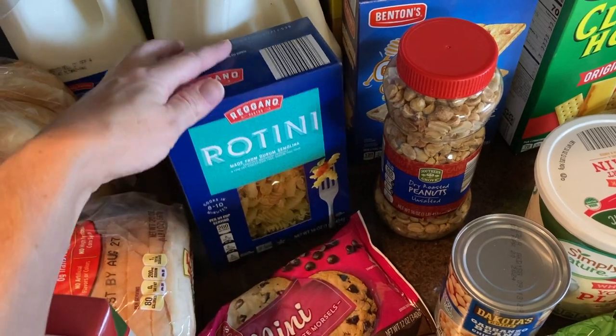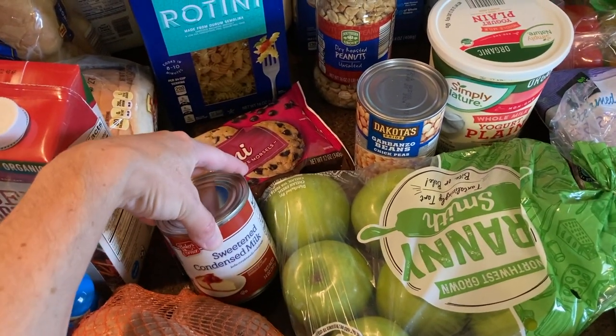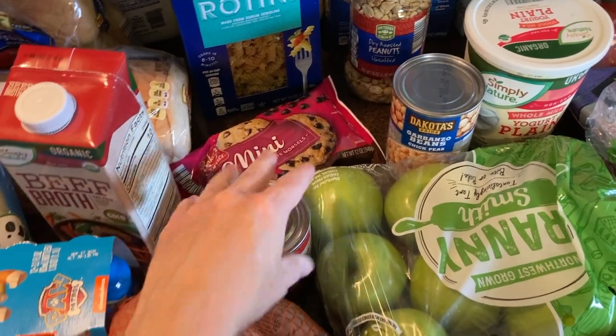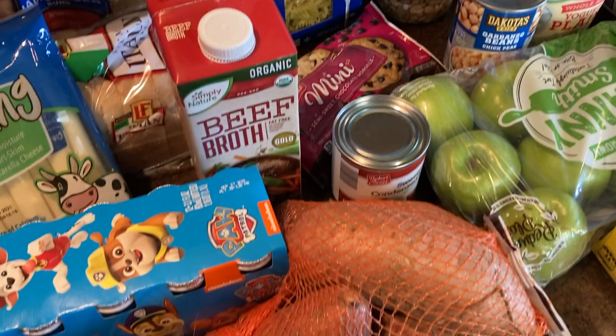Then this is another pantry restock: some more pasta, sweetened condensed milk that goes into the banana pudding — yum — beef broth for the beef stroganoff. And sweet potatoes.